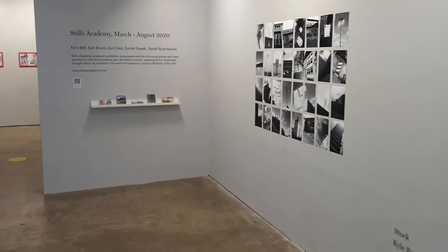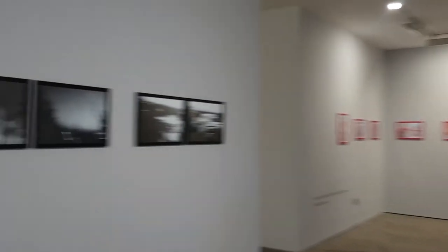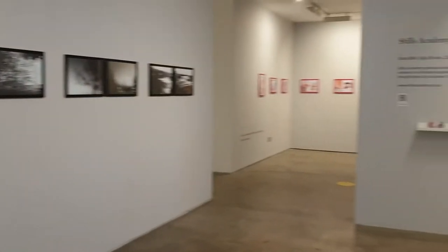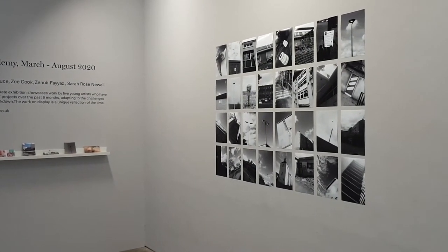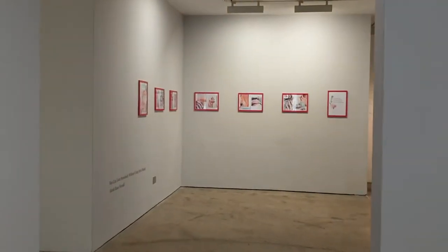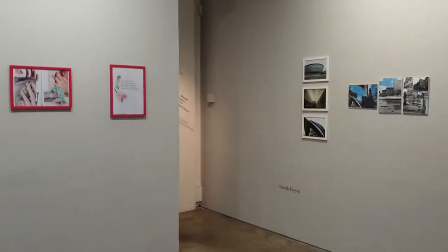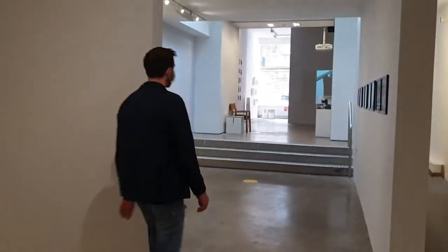Now if we come downstairs into our next exhibition, which is the Stills Academy. The Stills School is a free school for young people between the age of 16 and 25 who face barriers to engaging with the arts. This group is from our academy, the second stage of the school, and they completed all of this work during lockdown with online tutorials and support from Stills and our tutors. I think they did an amazing job, as you can see from all the work. The next intake for the school is in October — if you know anyone who would be interested, you can have a look on our website to see how to apply.